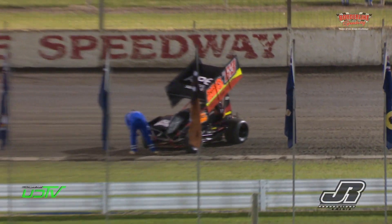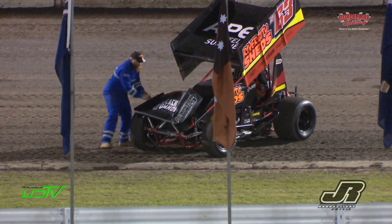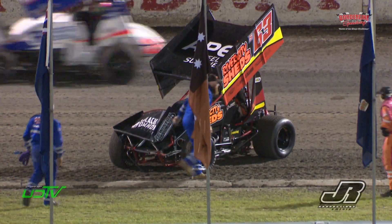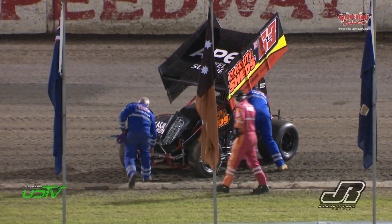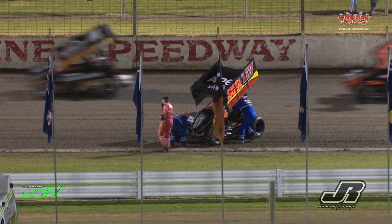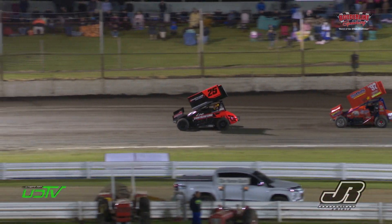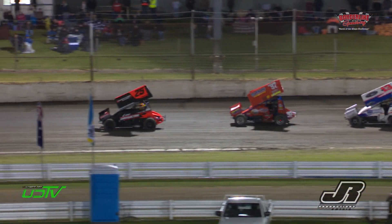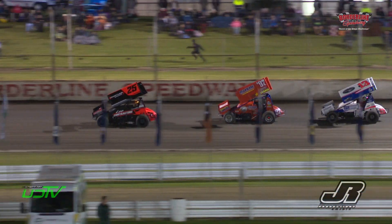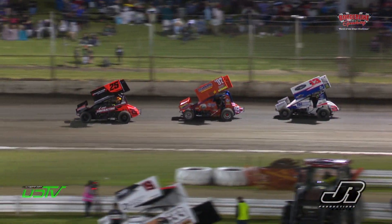It looks like Keller's gone over the front wing of the 63 — didn't see it, but the damage suggests that was the case. Brock Hallett writing the script on wheelstands right here in this feature race — a big one in turn two, another one in turn number four.